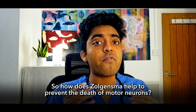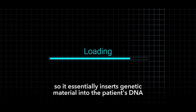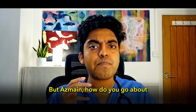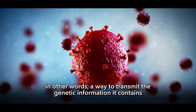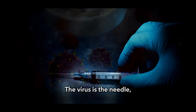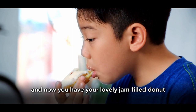Zolgensma is marketed as a one-time intravenous infusion and is a gene therapy that essentially inserts genetic material into the patient's DNA, allowing them to produce more SMN protein — you are literally editing the patient's DNA. But how do you insert genetic material into someone's DNA? The answer is a virus, used as a vector — a way to transmit genetic information into the human host without causing any disease. Imagine you're injecting jam into a donut: the virus is the needle, the jam is the SMN1 gene, and the donut is your DNA. You inject the jam into the donut, remove the needle, and now you have a lovely jam-filled donut without the needle.